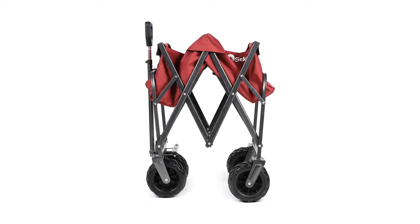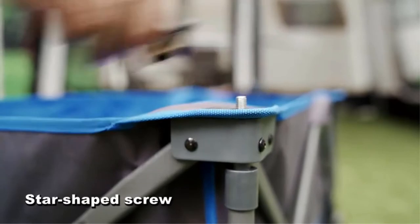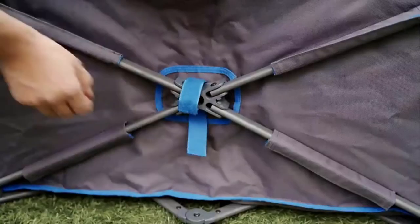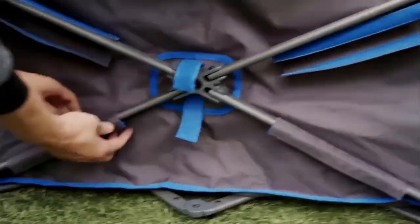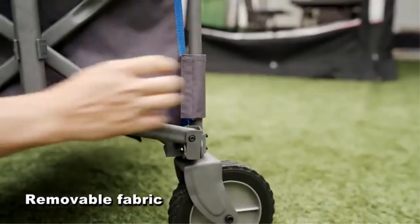What we like: all-terrain pull wheels, weatherproof barrier, rust-resistant frame, supports 176 pounds, and a two-year warranty. Our verdict: able to support 176 pounds, Sec is a heavy-duty beach cart that is good for hauling heavy stuff. It is durable and easy to use.